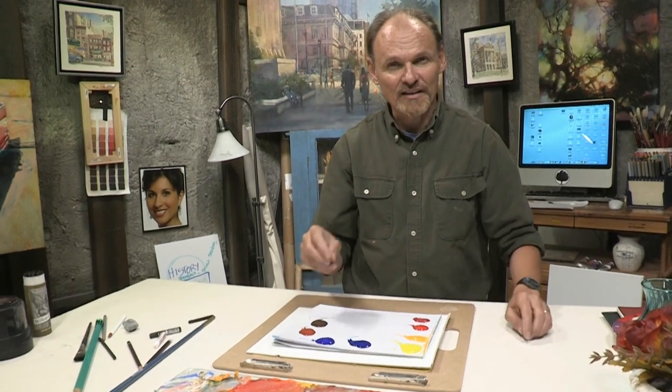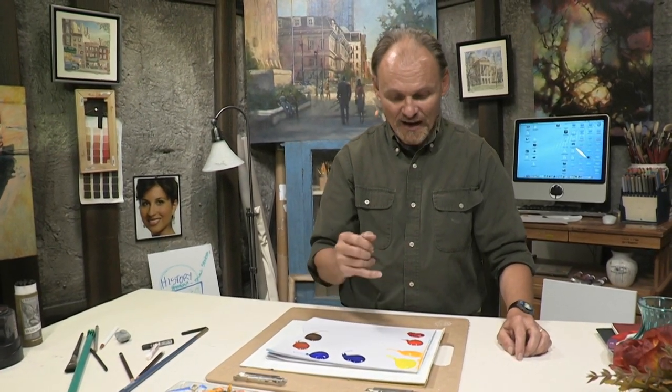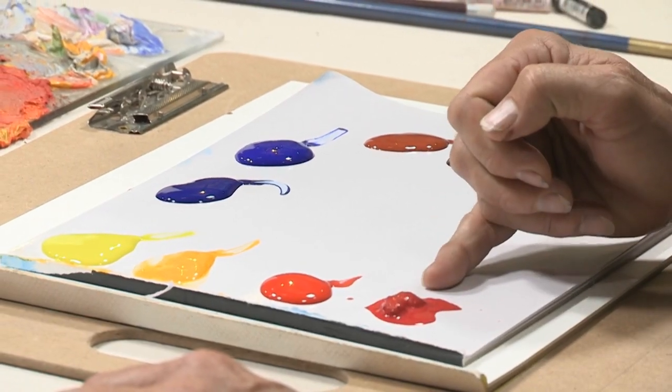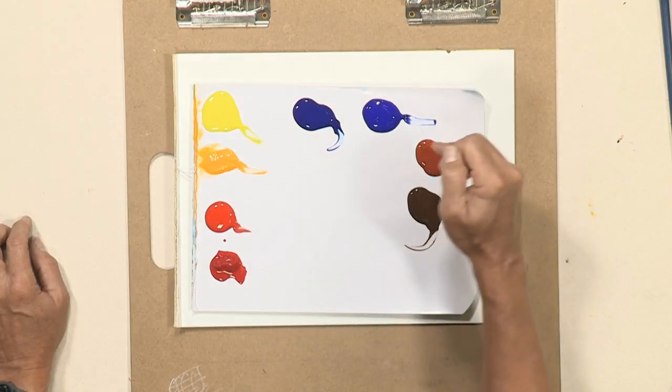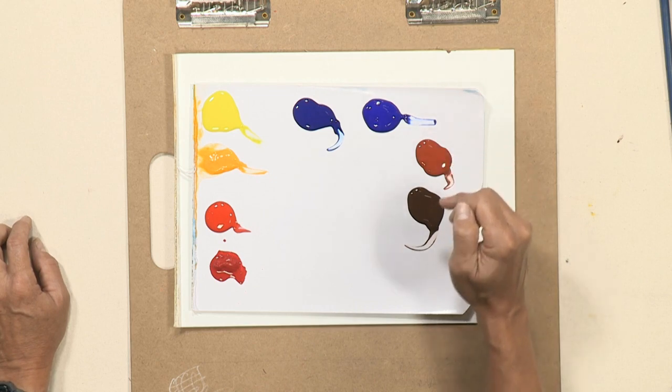Warm and cool colors are also a really good way to break down a simplified palette. I have here a cool red and a warm red, a warm yellow and a cool yellow, a warm blue and a cool blue, and a warm brown and a cool brown. And I can make any color I want using that limited palette.